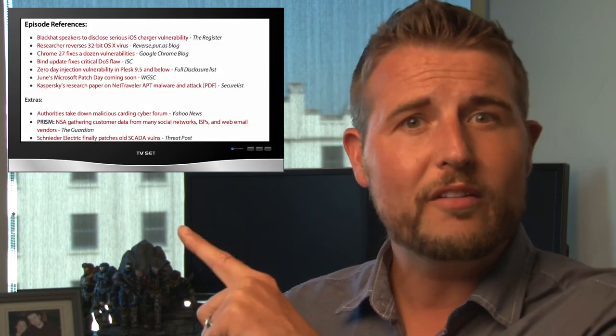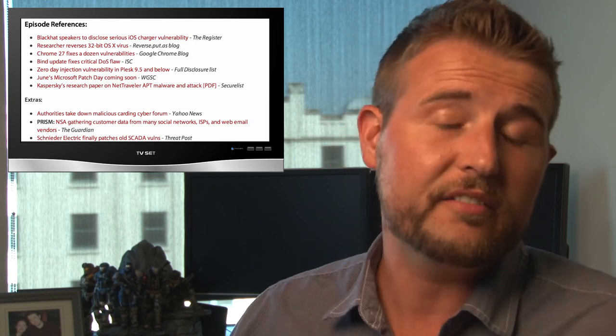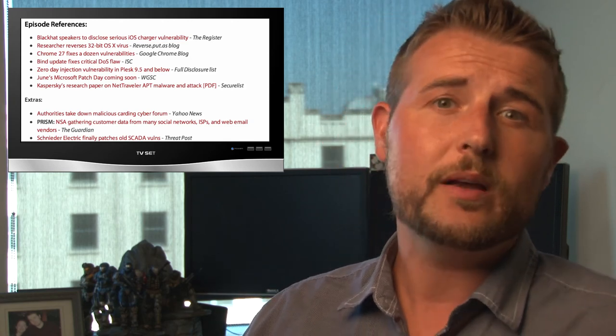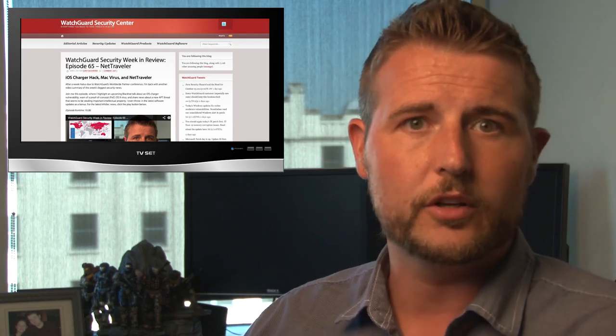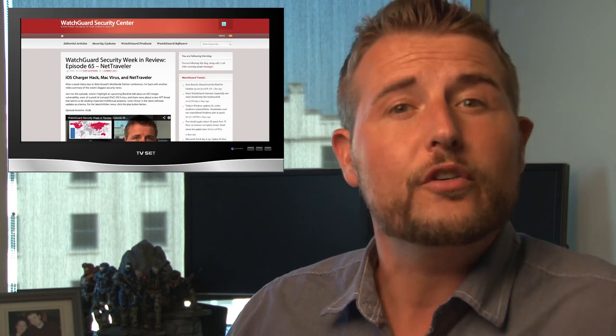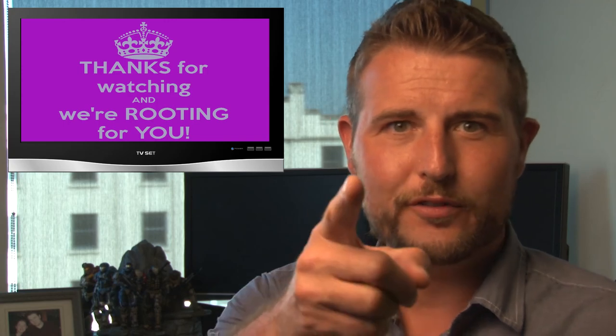That's it for this week's episode. I hope you found it interesting. It was a busy week with a lot of stories I didn't cover, plus some missed from last week due to vacation. Be sure to check out the reference section in the WatchGuard Security Center post for extra stories. I also recommend always following the WatchGuard Security Center, where we post regular security advisories and news. Follow me on Twitter at SecAdept, or my company at WatchGuardTech. Thank you for watching, and here at WatchGuard, we're rooting for you.